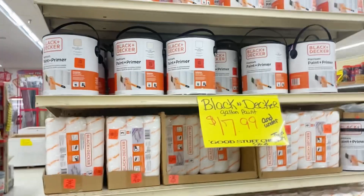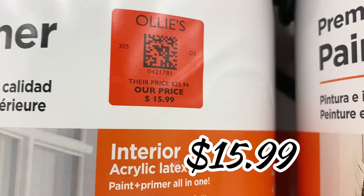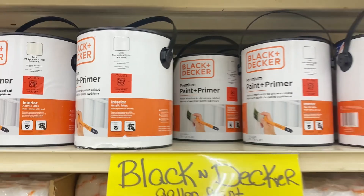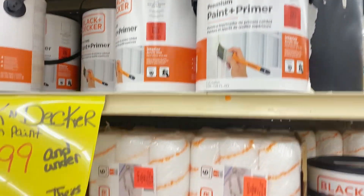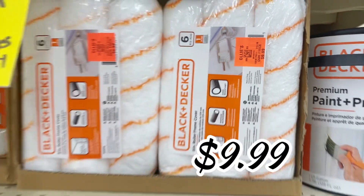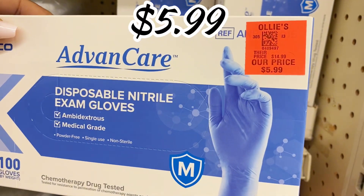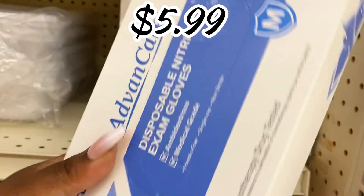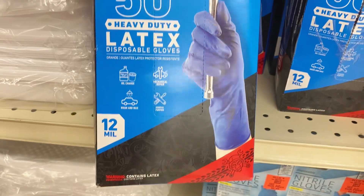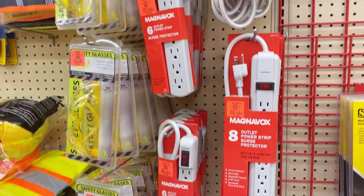Over in home improvement, there's a new buyout of Black & Decker paint and primer for $15.99 a gallon — limited colors available: cream, light cream, and white. If you have a paint project, that's a rock star price. They also have the Black & Decker six-pack of paint naps for $9.99. Down here are disposable exam gloves, 100-count for $5.99, and super heavy-duty 12-mil latex gloves, 50-count for $9.99.